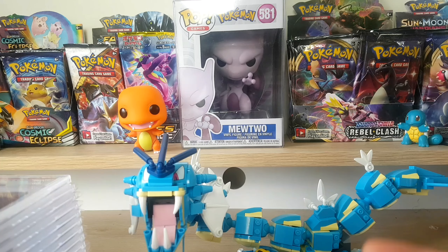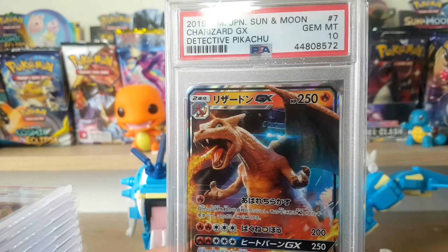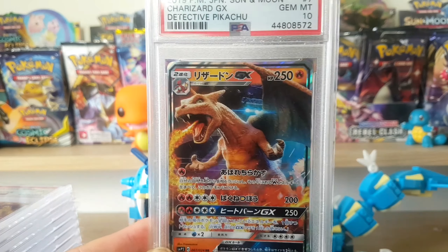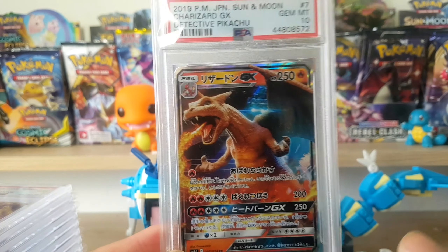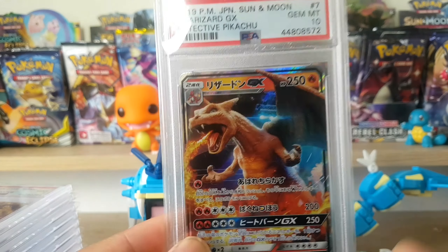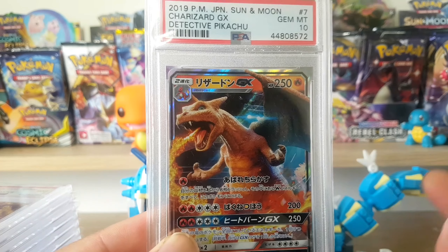Here is a PSA 10 Detective Pikachu Charizard GX. I believe I bought this for cheap, maybe like 50 bucks or so. It's Japanese and you can probably easily get this - it's from Detective Pikachu. Nonetheless, it's Charizard and 50 bucks is cheap.